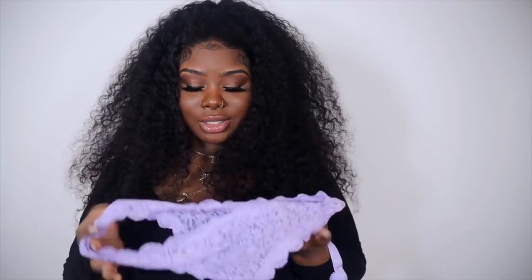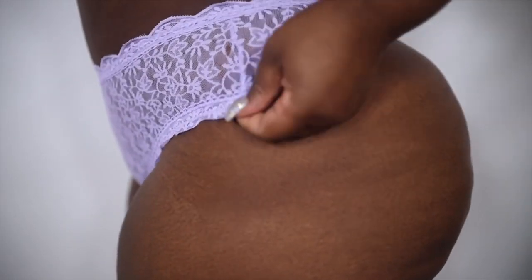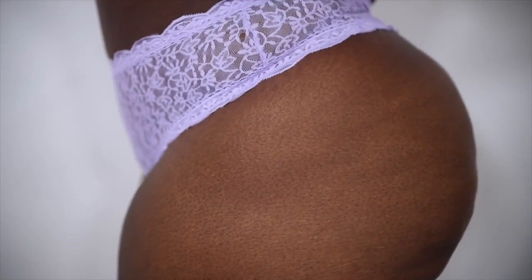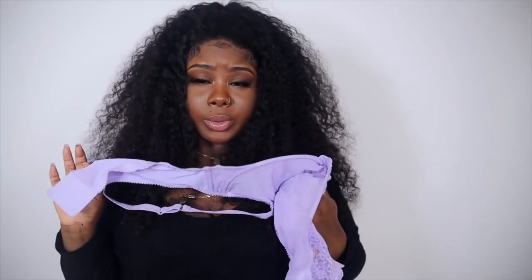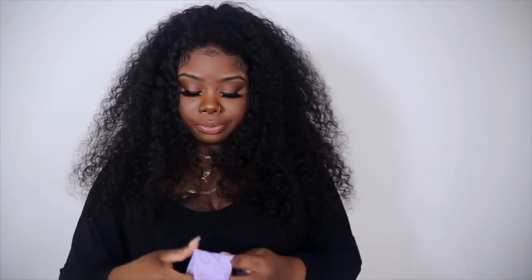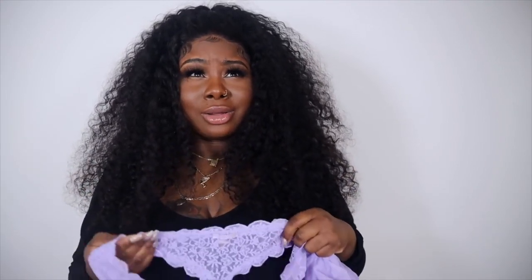I paired this bra with these really pretty purple thongs. I'm going to give you guys a quick glimpse — I don't really like showing the panty area much on YouTube, but these are really cute and match the bra so well. I'm actually going to get these thongs in so many other colors. I usually buy cheekies but I'm definitely buying more of these — they're super stretchy and so comfortable.